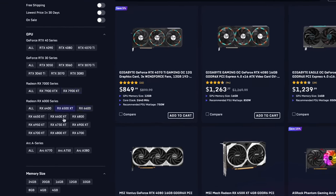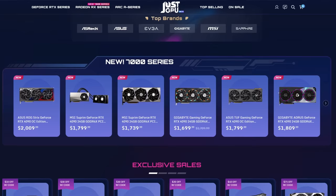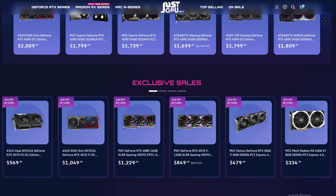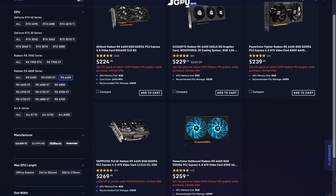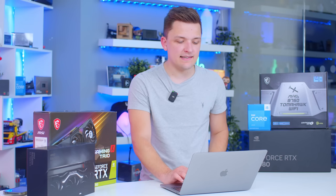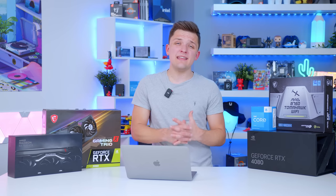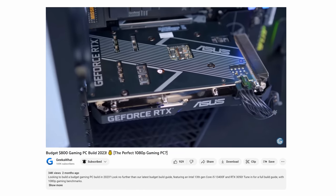Looking at the RX 6600 on JustGPU — a site owned by Newegg — it comes in anywhere from $220 to $259. I'll link all up-to-date pricing info for the parts I talk about below. Step up to the slightly better RX 6650 XT and you're looking around the $300 mark. Taking our rule of thumb into account, a $300 GPU means the total build is going to set you back between $800 and $850.